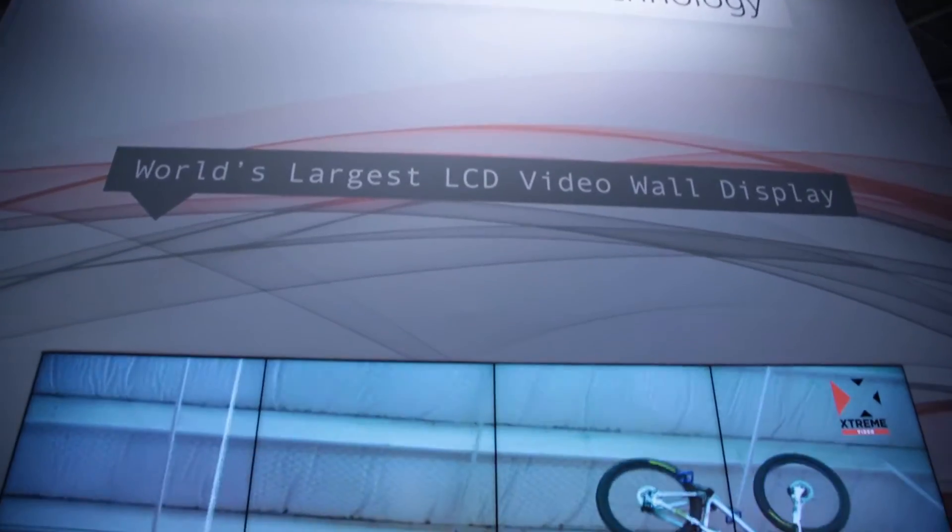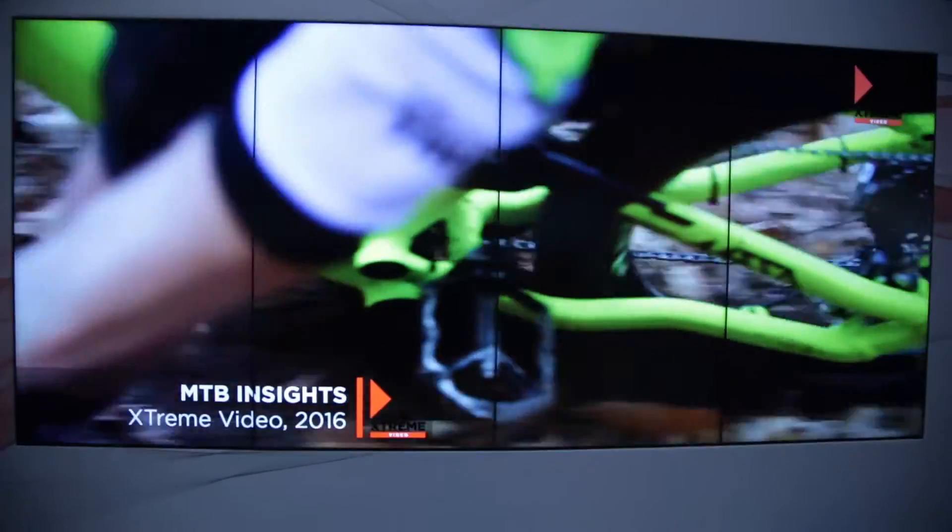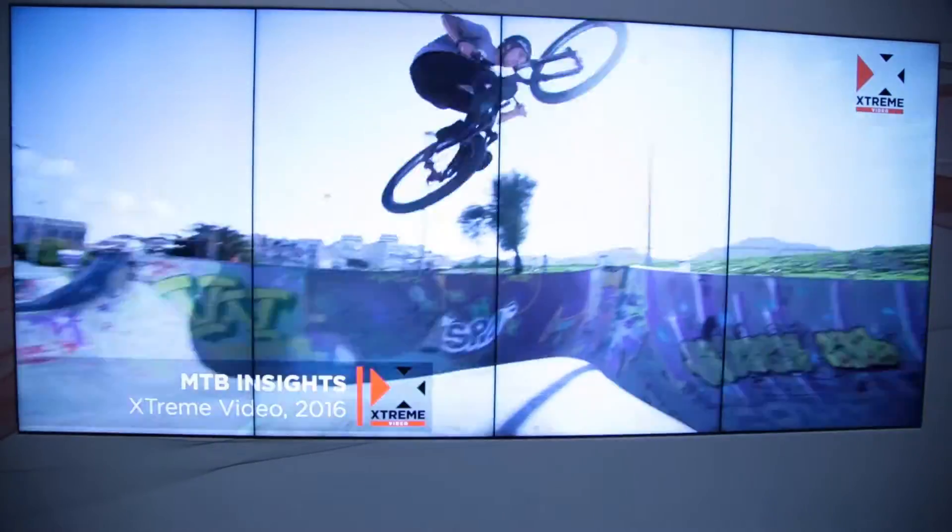My name is Michael Bailey, I am Product Development Director for Sharp Europe. We are launching on this show the world's biggest video wall product available on ISC. The recipe for this video wall has been put together by specialists for specialists.